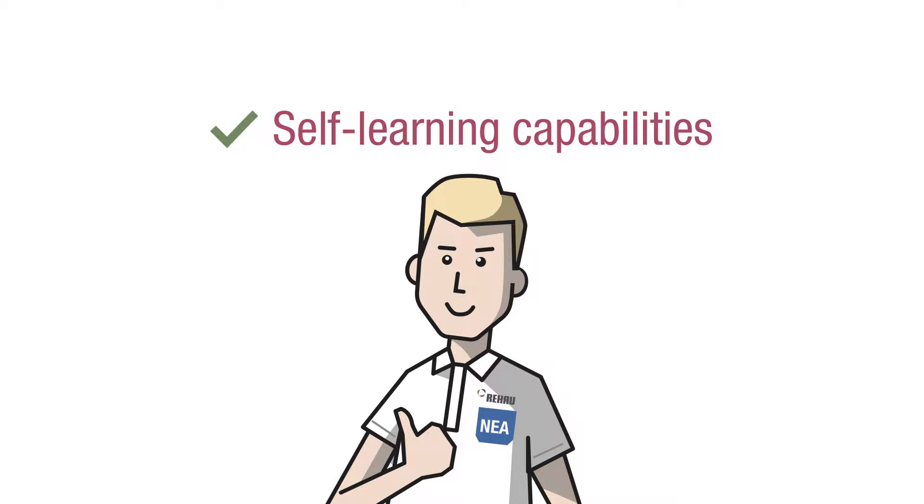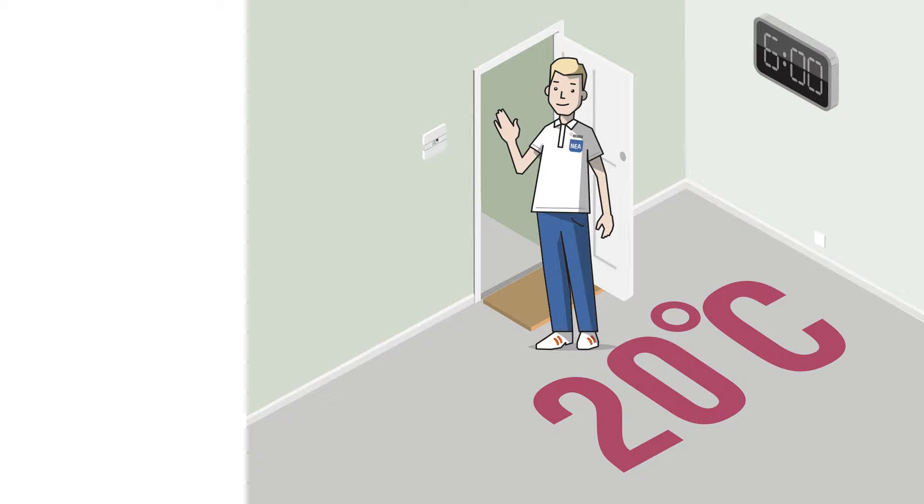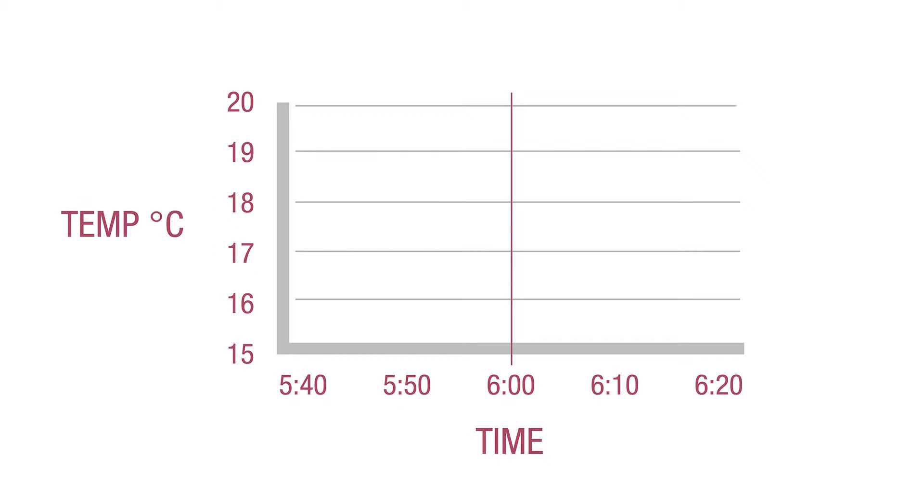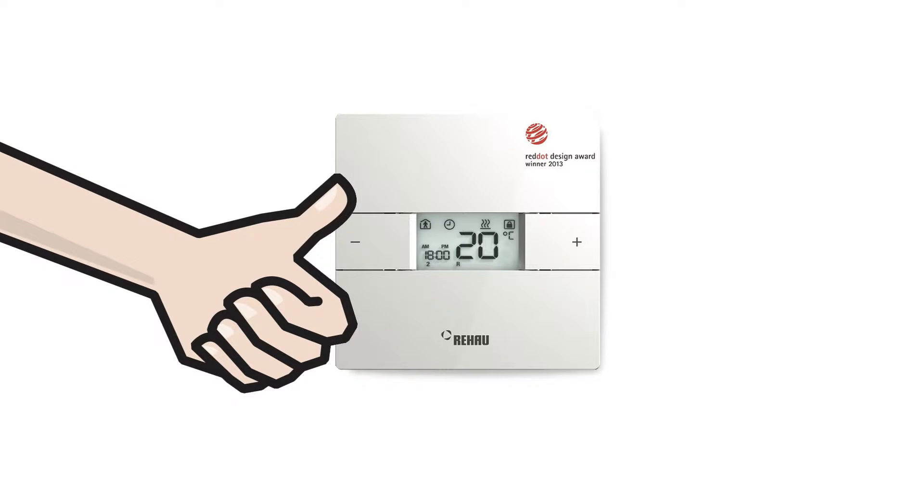His new Nia room controller has self-learning capabilities. If Joe wants his room at 20 degrees C at 6pm, the Nia room controller, over time, has learnt the home's heating habits. The Nia has realised that it takes 20 minutes to get to Joe's optimum room temperature. Therefore, the Nia switches itself on at 5:40 to ensure that Joe is lovely and warm for 6pm.